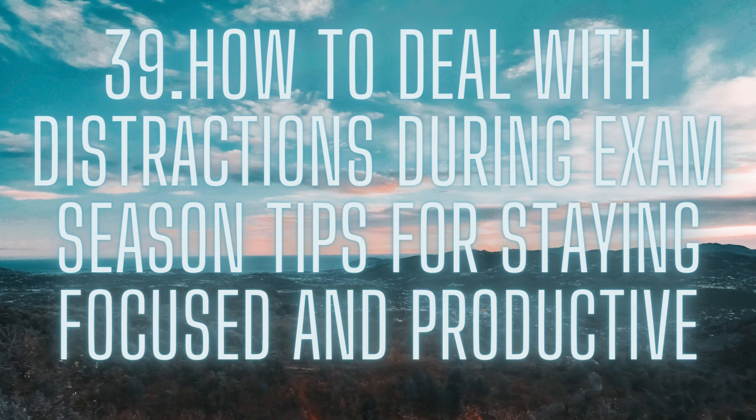Use the Pomodoro Technique. The Pomodoro Technique is a time management technique that involves working for a set period of time, usually 25 minutes, and then taking a short break. This can help you stay focused and avoid burnout. Set a timer for 25 minutes and work on a specific task during that time. When the timer goes off, take a 5-minute break before starting the next task.